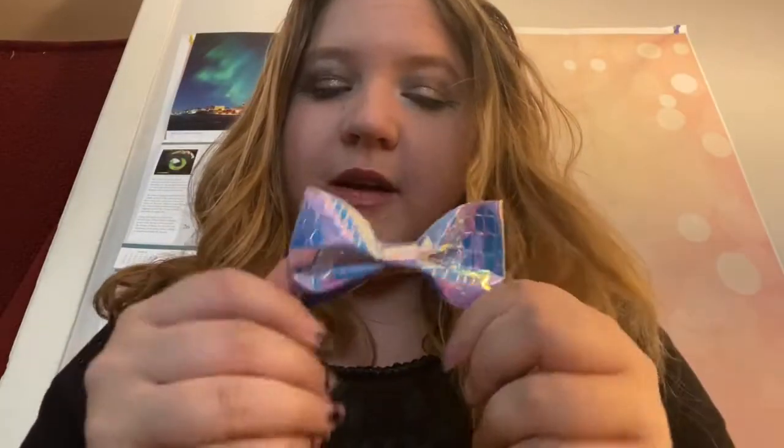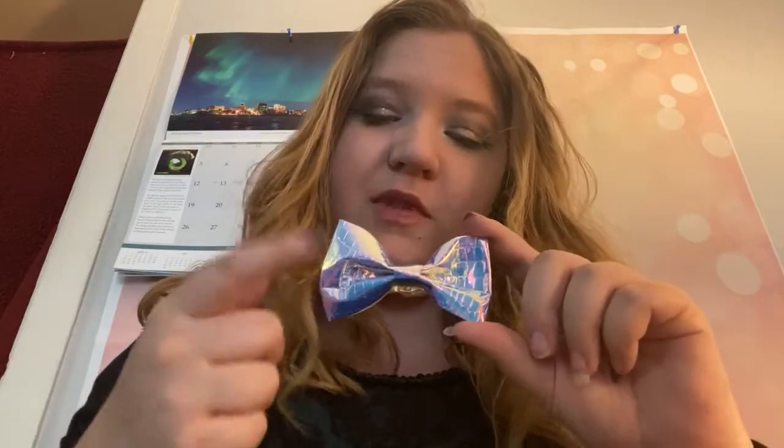I wear it sometimes when I'm wearing bright colors — it's like a summer bow. This next one is an iridescent bow that matches my friend Elizabeth's bows that I've made her. It's very iridescent, really reflective, and it's kind of like mermaid scales.